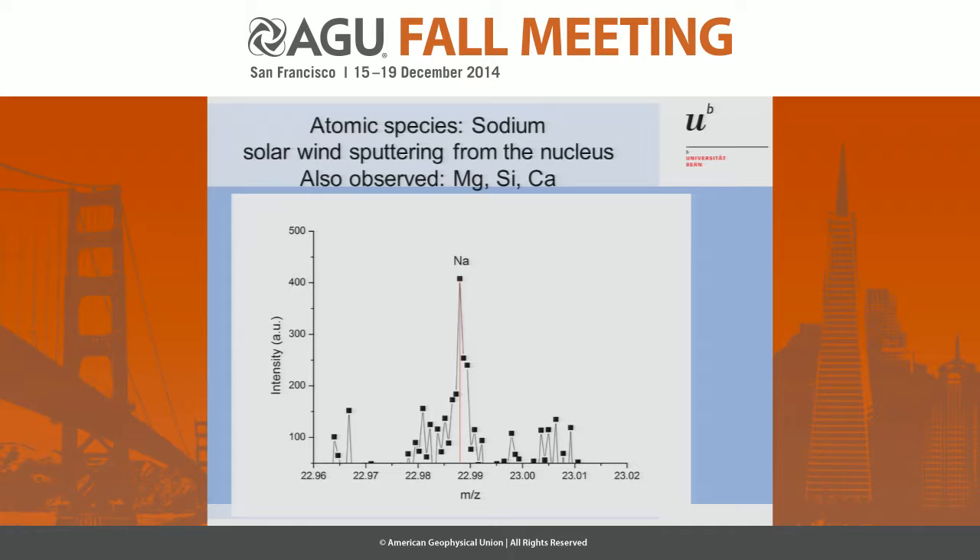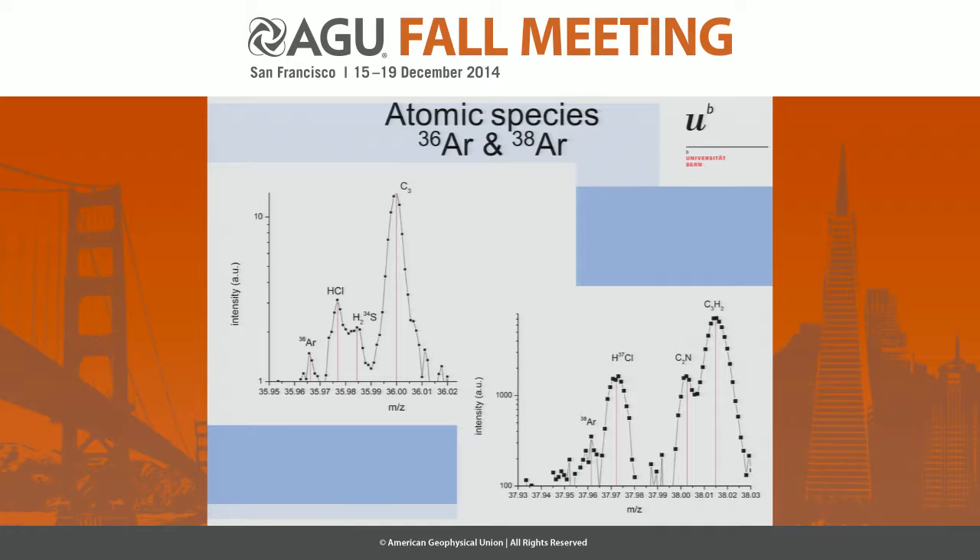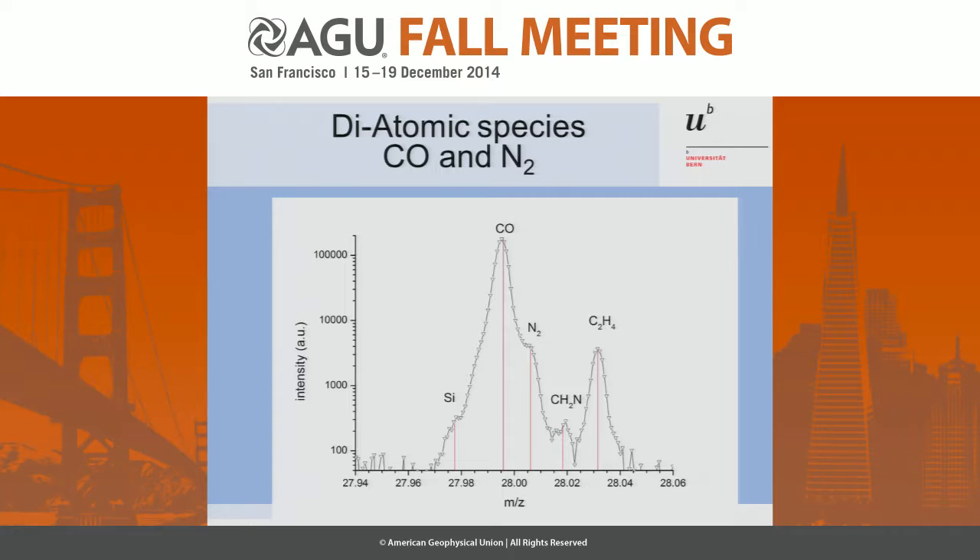Another atom we were actually looking for is noble gas. We see argon-36 and argon-38, and we are just now analyzing it to find out what the ratio between argon and water, or argon and CO, is. But we have a clear signal that it's in the comet. For diatomic species, we have CO, which is a very huge peak, but we also see N₂. The N₂ was long looked for — it's clearly here. It's hard to separate from CO with a normal instrument, but here we can do it. We are also working to get an abundance ratio relative to CO or water.